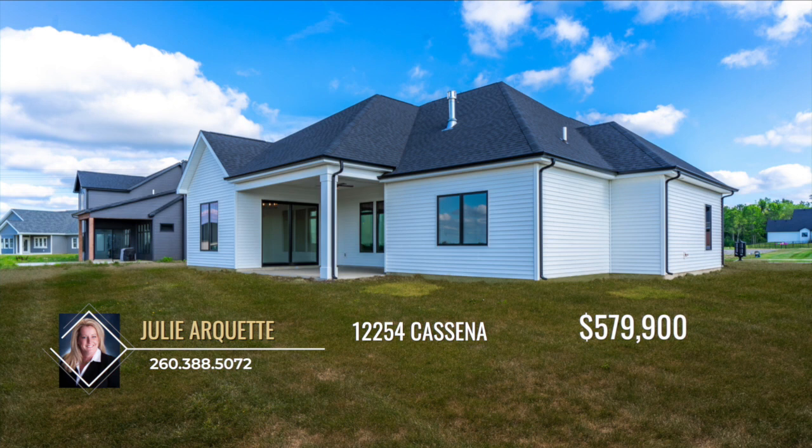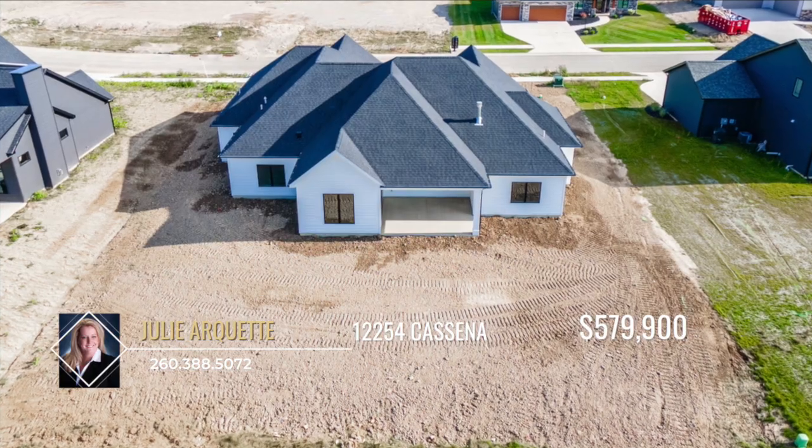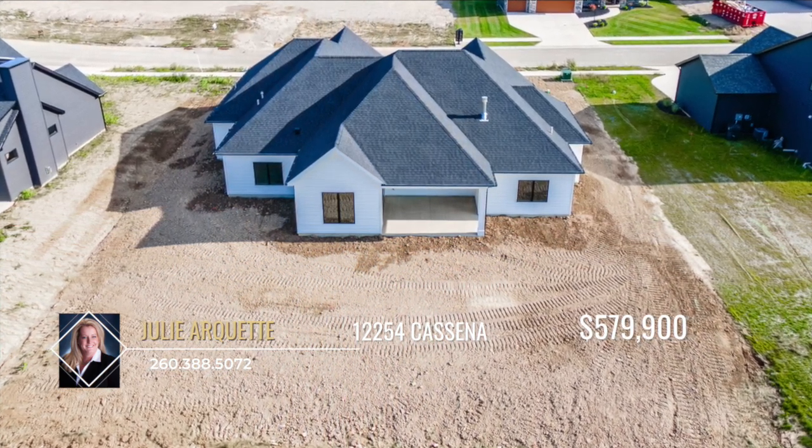This beautiful home will grab your attention before you even step inside. The mixed media on the exterior is an eye-catching blend of modern and farmhouse that makes this home stand out.